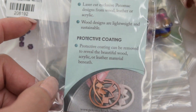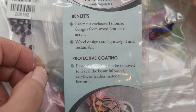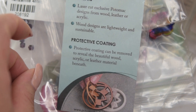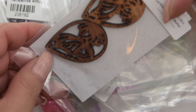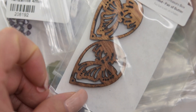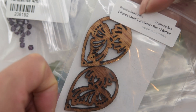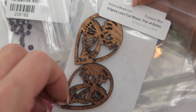We also have this laser cut exclusive from the Potomac Beats. We are going to be making some earrings with this — they are filigree laser cut boots.